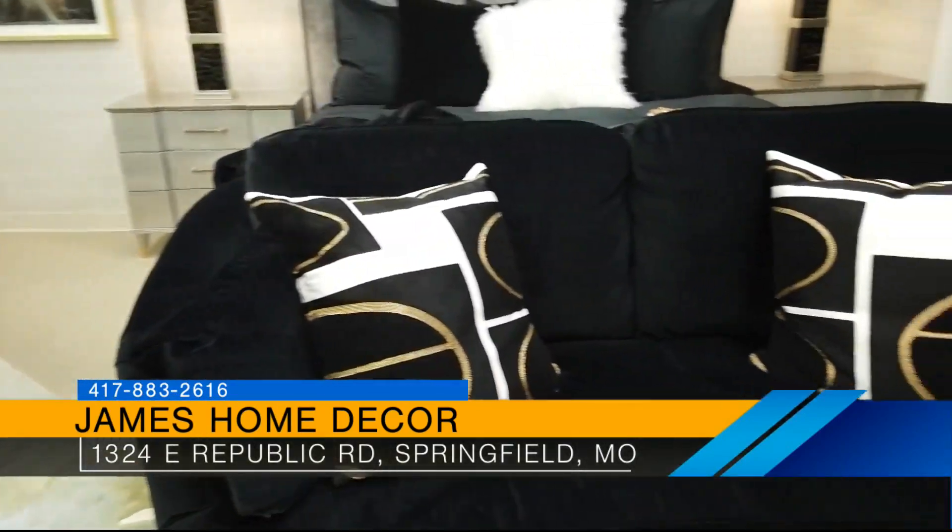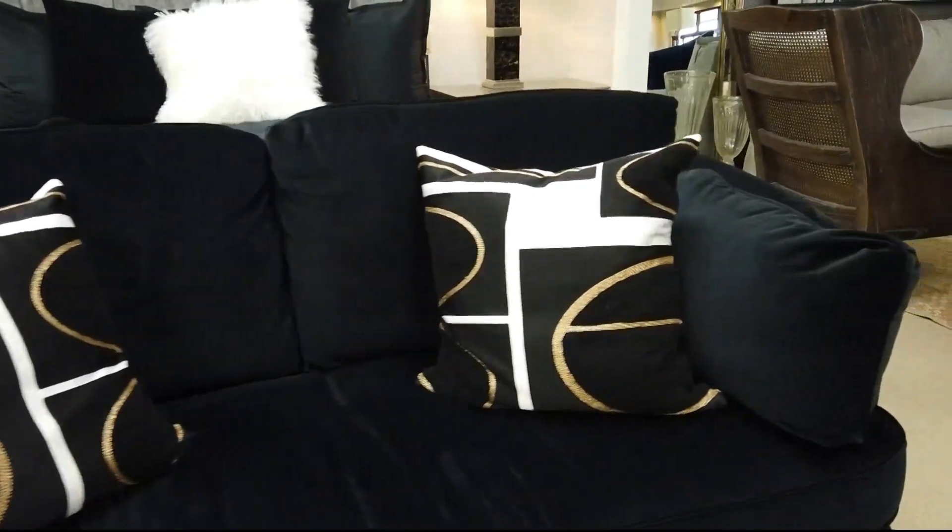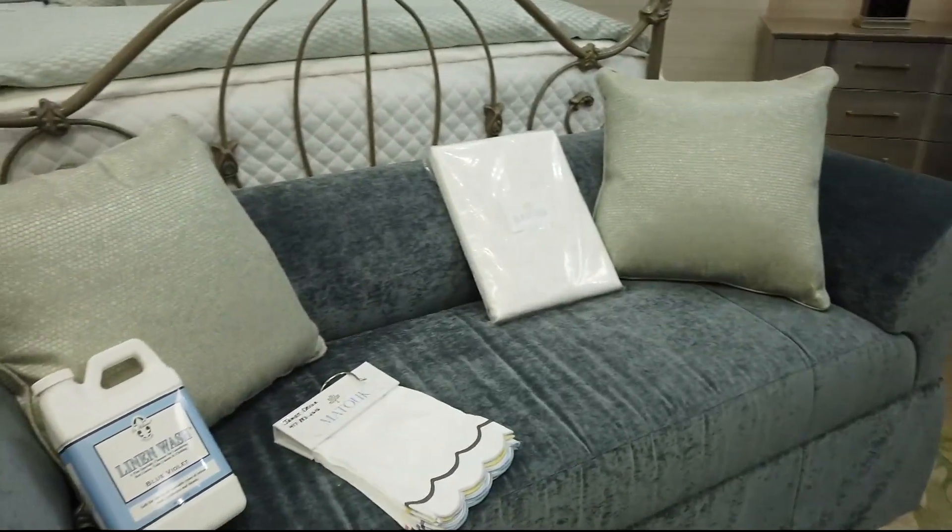Look at these beautiful love seats at the bottom of the bed — what a great idea! You can do a loveseat or a custom bench.